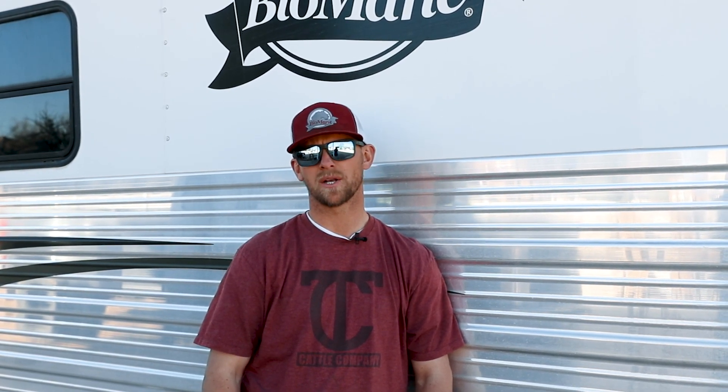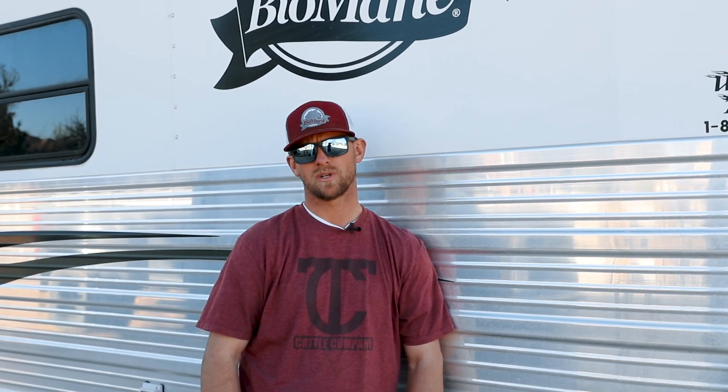Guys, for this year's 90-day challenge, we're offering a 90-day challenge bundle on the website, Biomade.com, also on the Biomade app. What that consists of — it's really a build-your-own bundle.